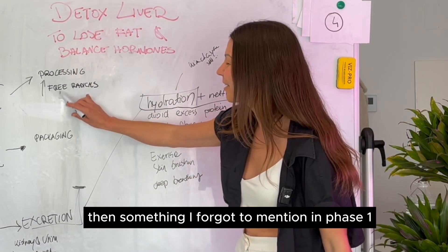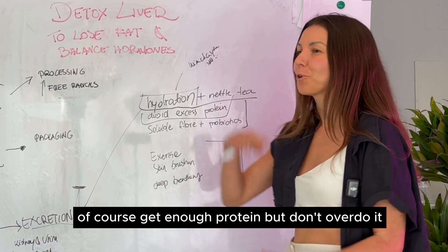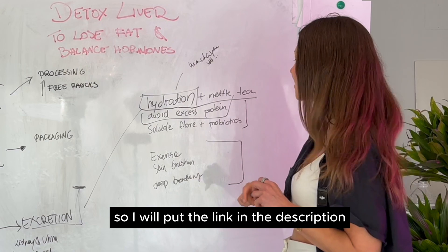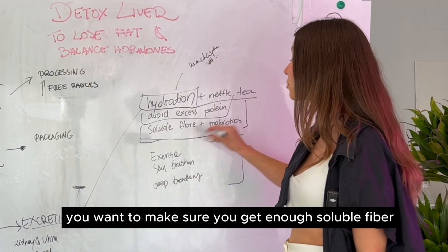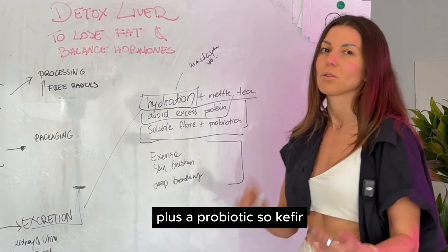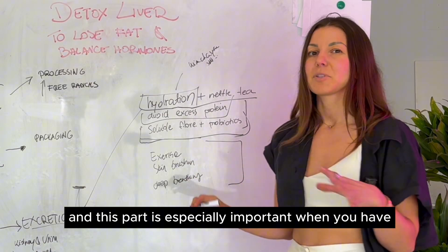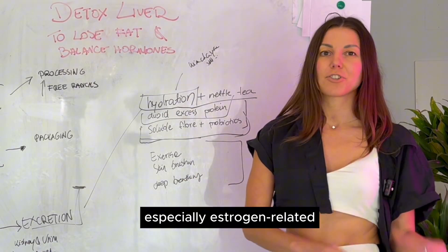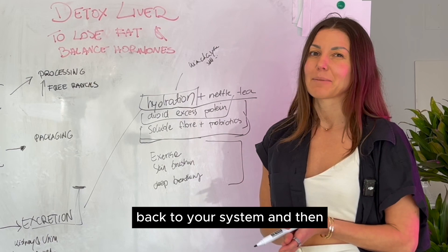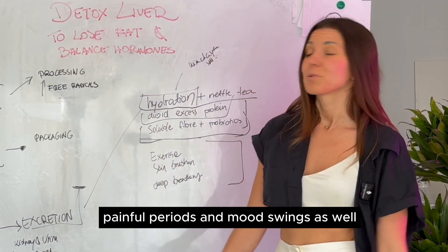Also worth mentioning for phase one: avoid excess protein as it induces phase one — get enough protein but don't overdo it. For bowel and gut health, make sure you get enough soluble fiber such as chia seeds, psyllium, green banana, apple, or carrot, plus a probiotic. I personally prefer goat kefir, kimchi, or any fermented food. This is especially important when you have any hormone imbalance, particularly estrogen-related, because if your gut is imbalanced, you risk reabsorbing estrogen back into your system — contributing to estrogen dominance symptoms like fat gain, painful periods, and mood swings.